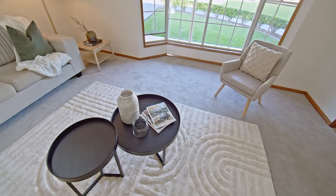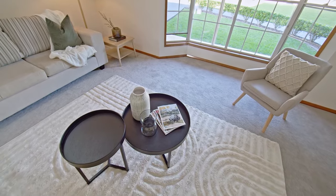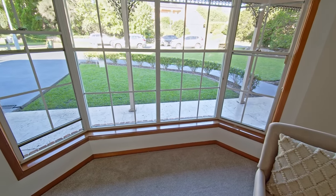Standing proudly on a level block in this renowned first-farm estate, this true five-bedroom home boasts space, convenience and a family orientation.